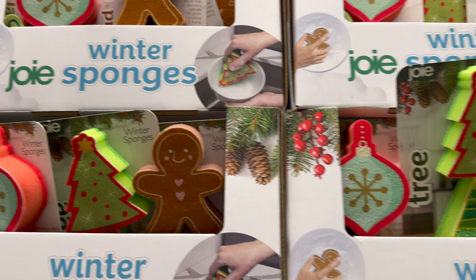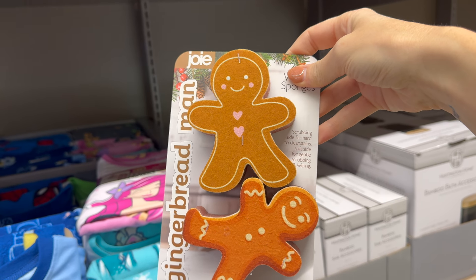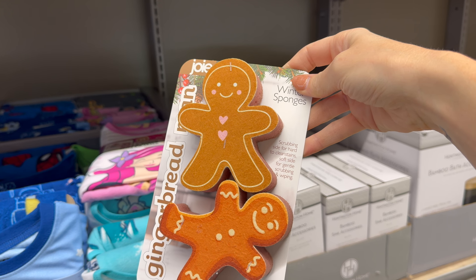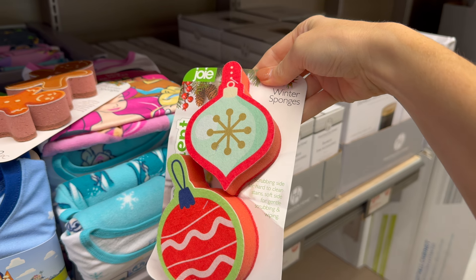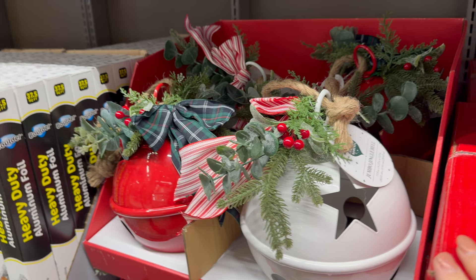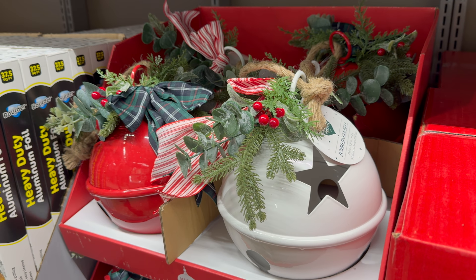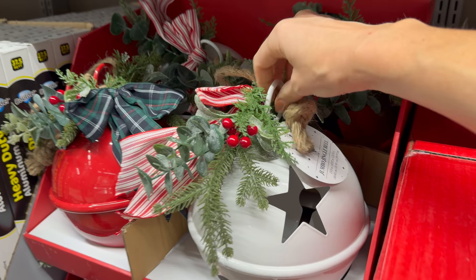Festive sponges — gingerbread men, how happy are they to be scrubbing things for you! Scrubbing side for hard-to-clean stains, soft side for gentle scrubbing and wiping. We've also got ornament, snowmen, and Christmas tree designs — $1.99 each.